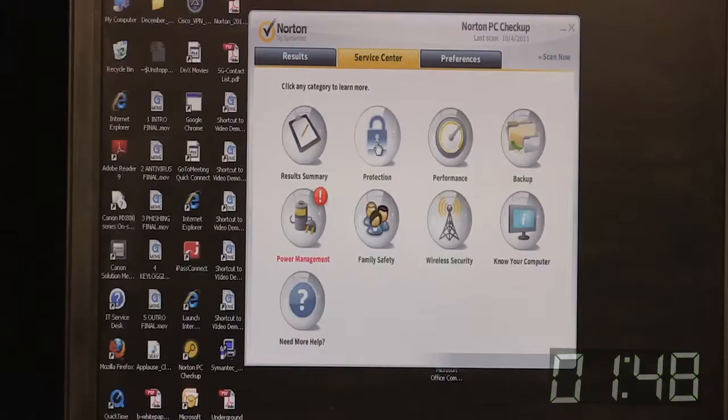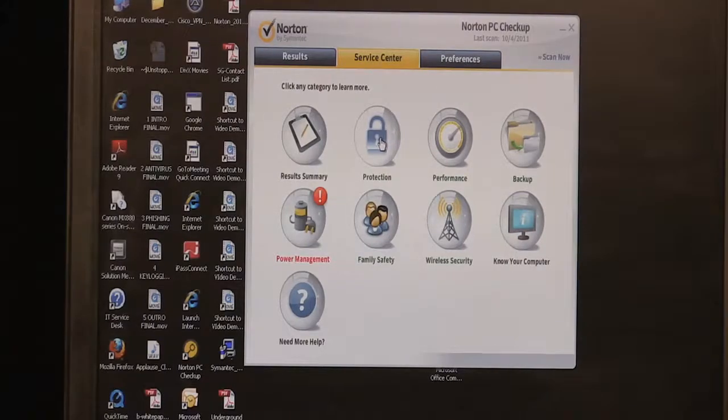Hi, my name is Travis Wilkins with Norton by Symantec. Today we're here to talk about a free tool called Norton PC Checkup. You can download this tool for free in five to ten minutes and diagnose any problems you might have with your computer — including protection, performance, backup, power management, and wireless security — in just a matter of moments.